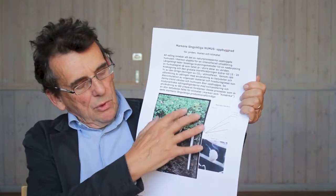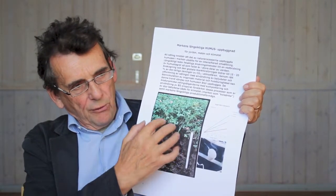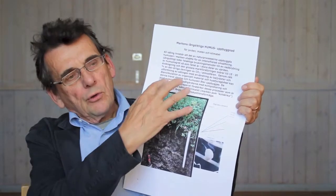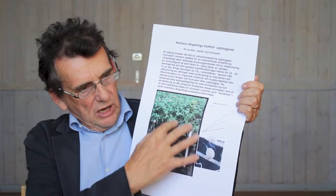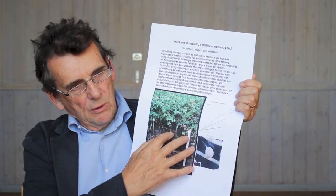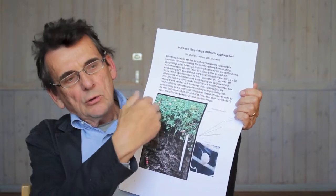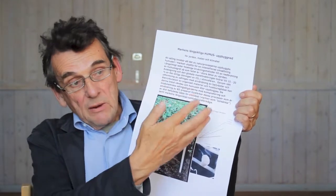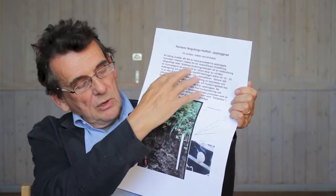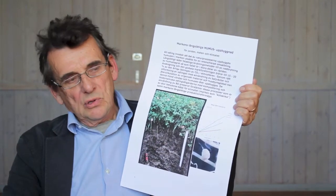The biomass is incorporated into the soil and, through microorganisms, builds up the soil. Part of the crop goes directly down through the roots into the soil, feeding the microorganisms. But part of it can also be harvested and go as fodder to animals — cows, sheep, or goats — and the manure then goes back to the soil and builds up the humus.